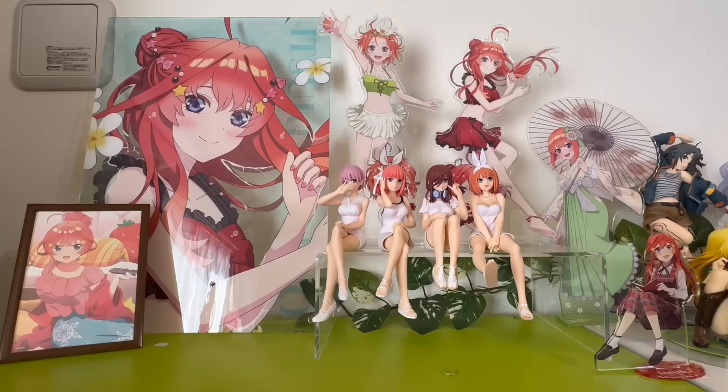Hey guys, it's Lina! Today I'm going to be doing an anime room tour. I haven't done one in this apartment yet, so I'm super excited. I'm calling it an anime room tour, but it's actually an apartment tour because I have a lot of figures in the living room and kitchen as well. I've been doing a lot of rearranging recently and it was really fun, so I hope you guys have fun watching. Let's get started!